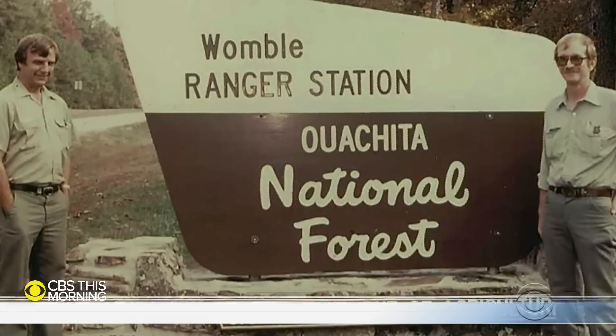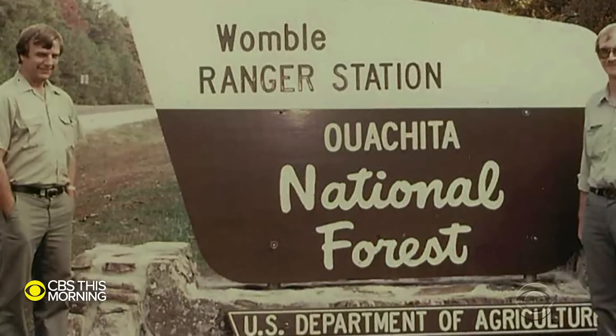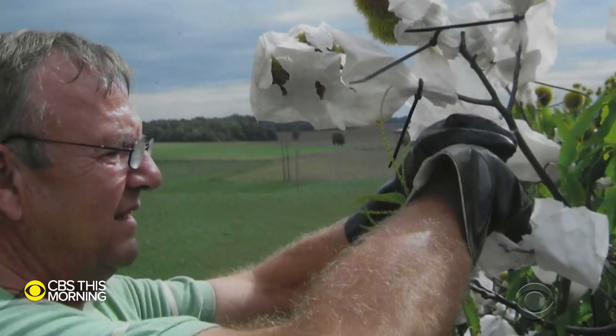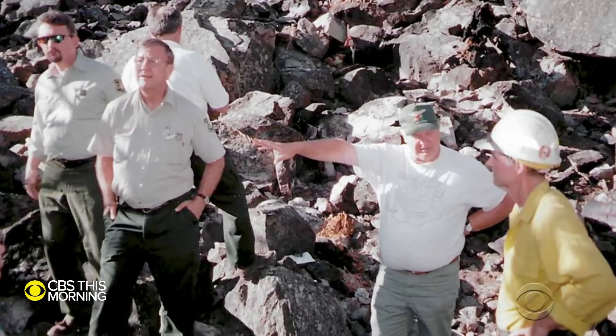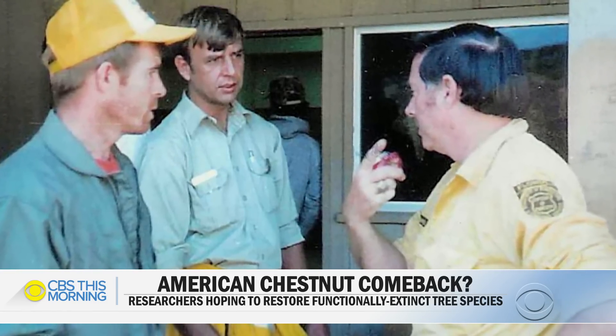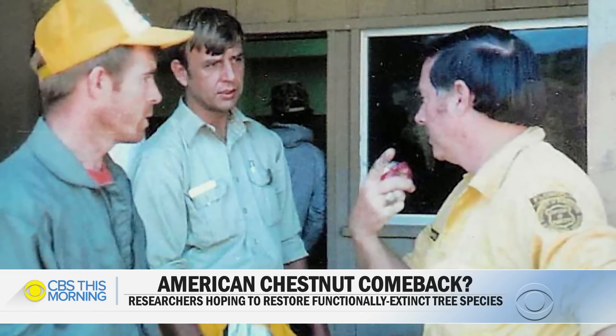Rex Mann is a retired forest ranger who began volunteering with the American Chestnut Foundation over 20 years ago in hopes of giving the American chestnut tree a fighting chance. When he retired, he was diagnosed with stage 4 non-Hodgkin's lymphoma. He had a decision to make: he could do nothing and let nature take care of it, or he could choose to use the best science available and try to drive that monster into remission.